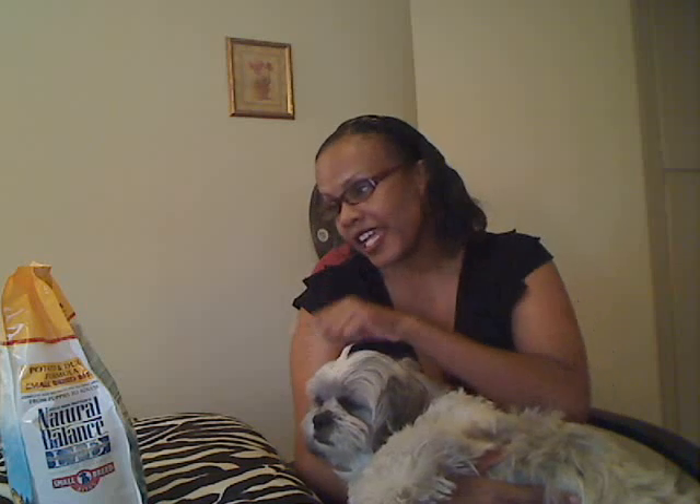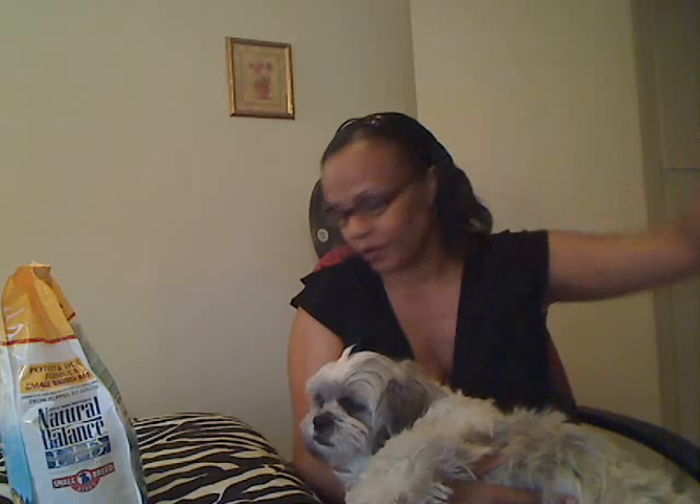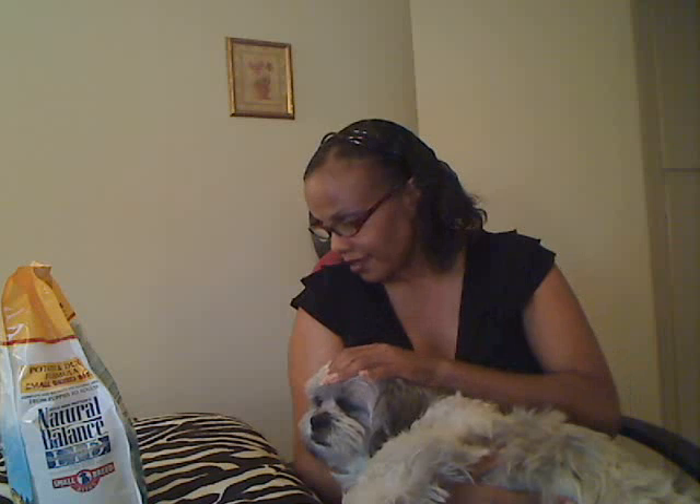This is really good. Natural Balance is right here in Pacoima, California, so they're not out in another country somewhere. It's a really good food with quality ingredients. I would try it if I were you, if you have a little shih tzu like I do. Or if you have a big dog, they don't have all small bites — this is just for tiny dogs. Thank you Dick Van Patten for making this food.